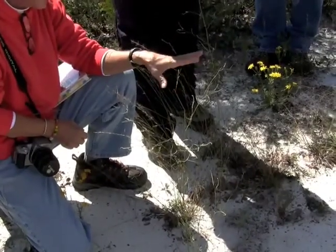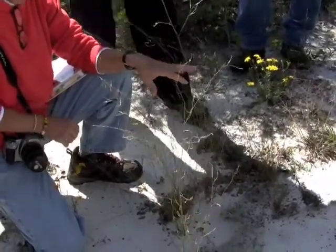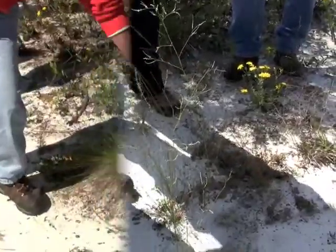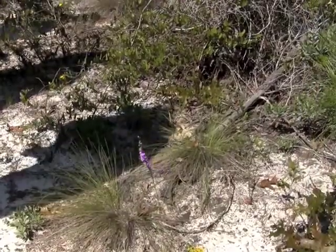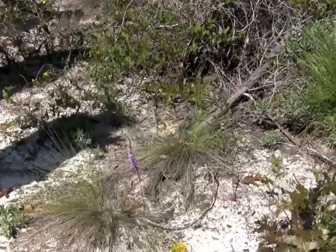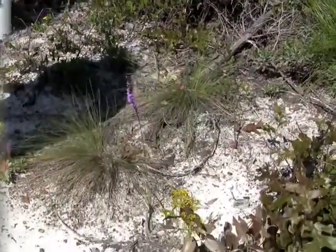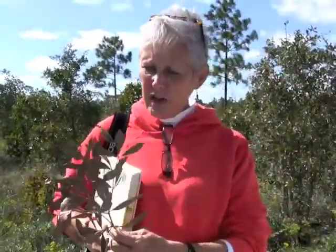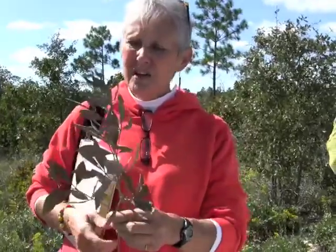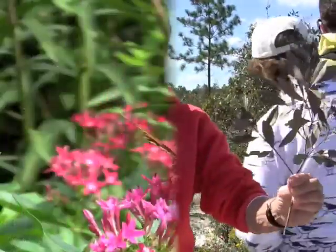We saw a lot of this at Topsail today. Topsail has a lot of good — a lot of things that I didn't see. I saw very few; this is the only one I saw bloom, and I saw one seeding up a little bit earlier. We're really blessed this year because so many of the things in the fall like this, but they'll have a really pretty yellow flower in the springtime. So you'll see this one pop up.